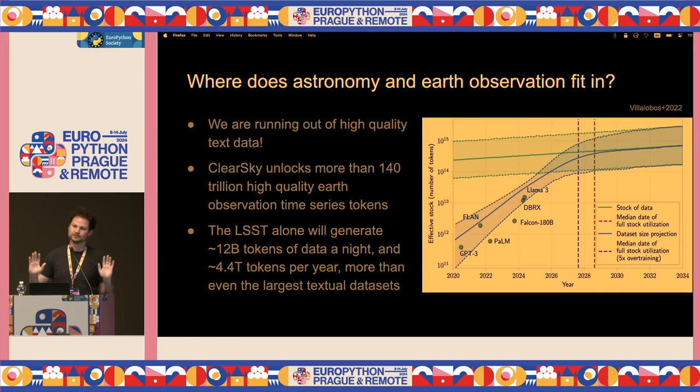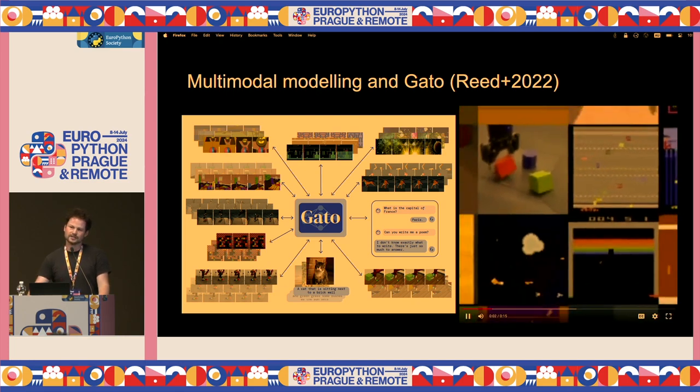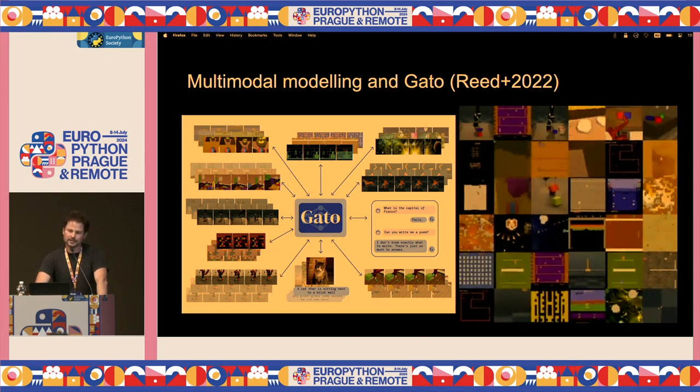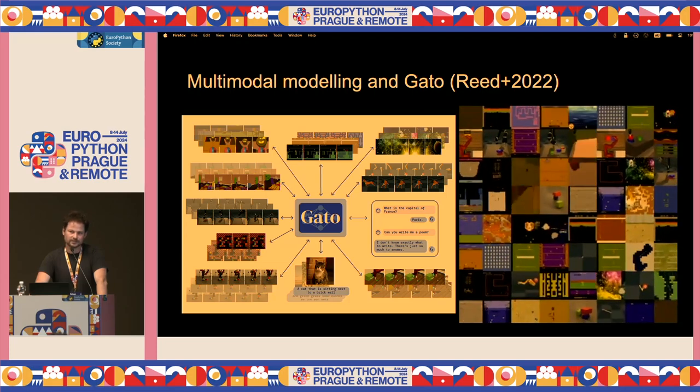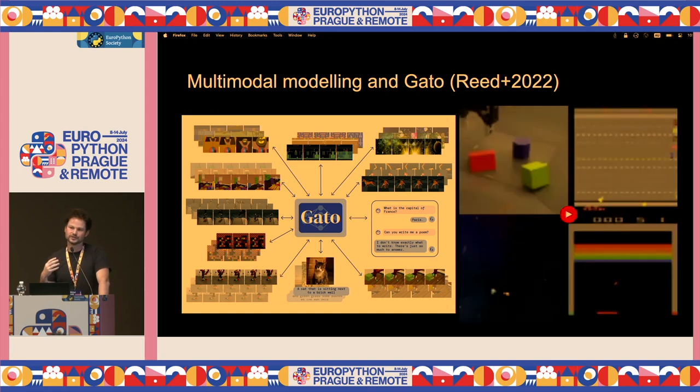Why don't we just use it — put it in an autoregressive model and see what happens? This is what we did. The Gato paper showed you can take Atari games, tokens of text, of chats, of a robotic arm operating and picking up cubes — a time series — and just put it all into a single model. The model doesn't care where the tokens came from. It just works. You can put in a load of structured data and it will predict the next token in a sequence, and it does it well.